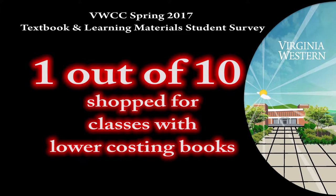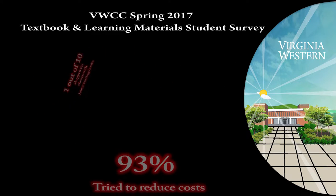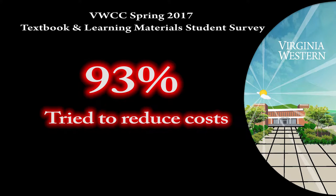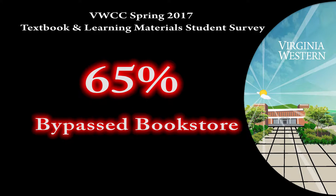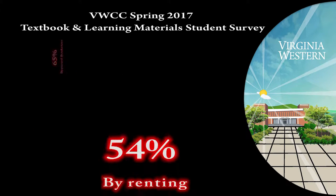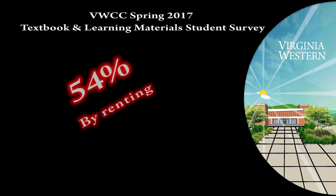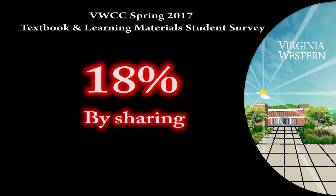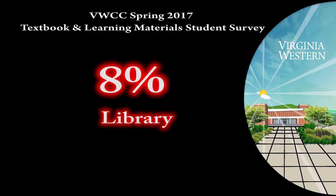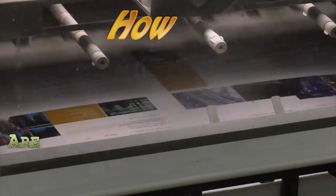One out of ten reported shopping for lower textbook costs — these students are not taking the classes they want, they're taking the classes that are most affordable. Nearly all students, 93%, reported trying to reduce their textbook costs: 65% did not use the campus bookstore, 54% rented textbooks to save money, 47% bought used textbooks, 18% shared textbooks with classmates, and 8% used textbooks on reserve in the library.